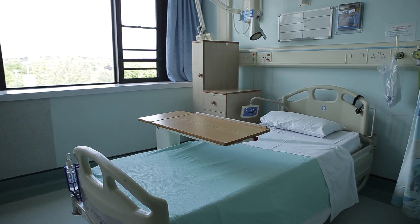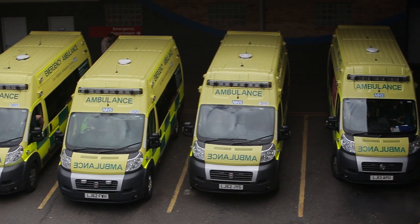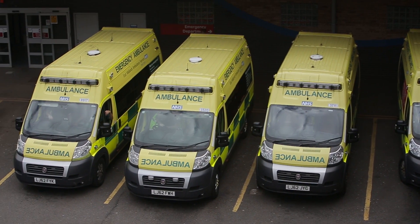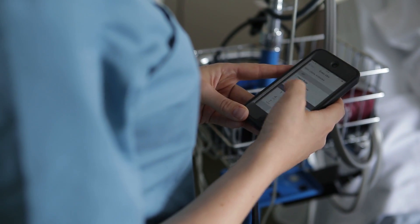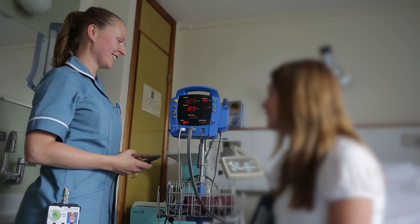This has helped contribute towards a reduction in the length of stay, and we have relatively extremely low readmission rates. Mobile technology has made sure that patients are better cared for and the staff feel better supported. We are very proud of what we've done in collaboration with our partners in NerveCenter, and we're very pleased that other trusts are seeing what we've done.